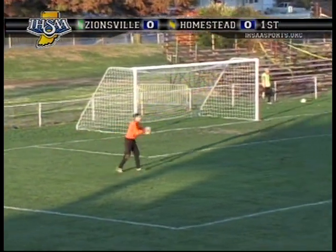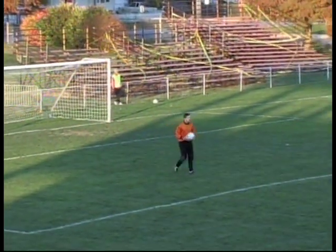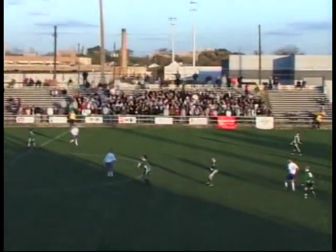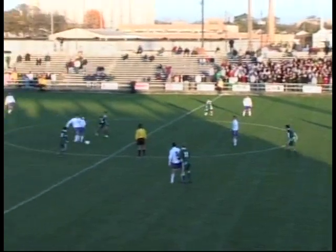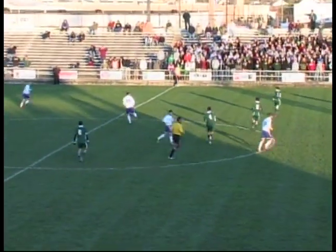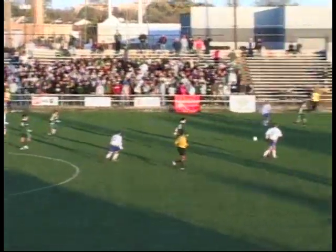Great defensive work by Homestead. I like that switch of the field by Petz — from the left side to the right side on a dime, 75 yards across. That will open up the middle of the field for Zionsville. But Homestead is packing eight, nine players back behind the ball, so it's going to be very hard for Zionsville to get free up there.